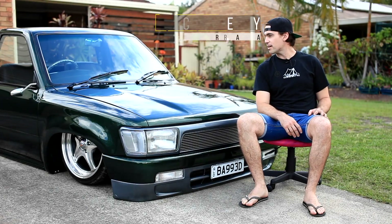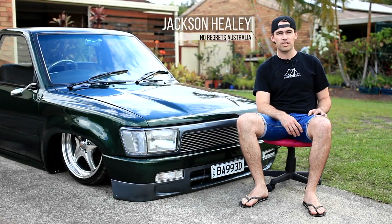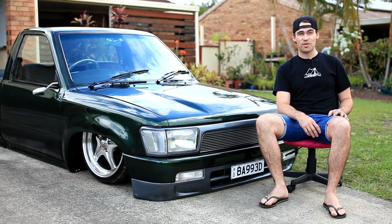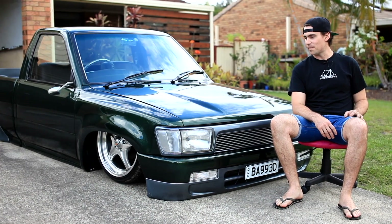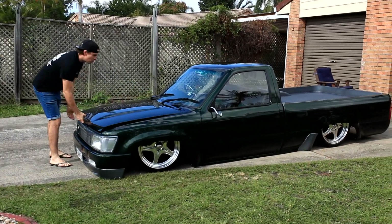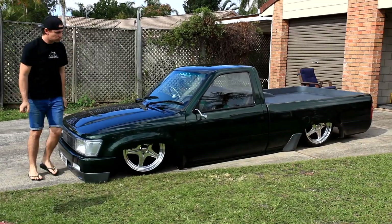We bought this as a tray-back white Grinner — no power steering, no nothing — for $1,500 from memory. First thing I did on it was the rear main seal, so that it didn't leak oil all over my driveway.